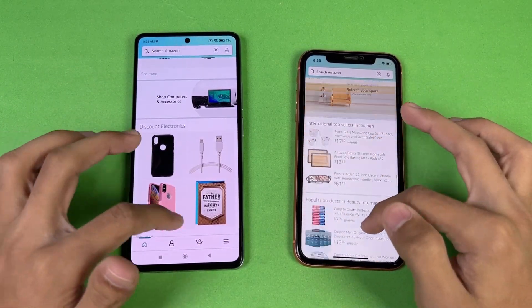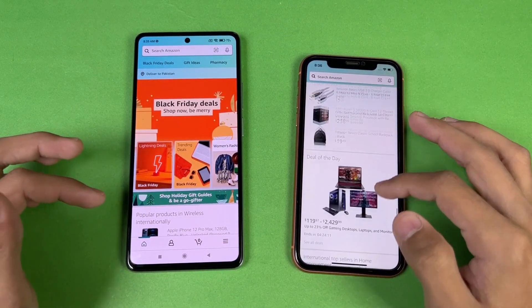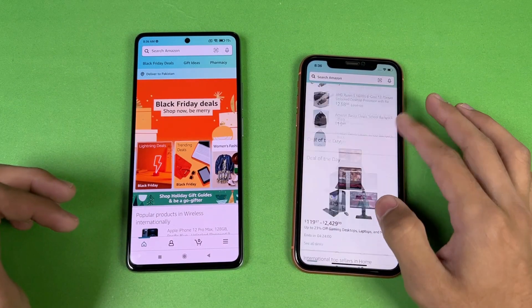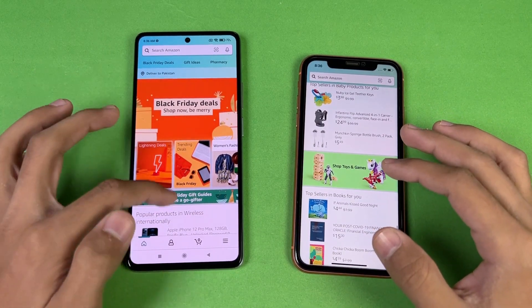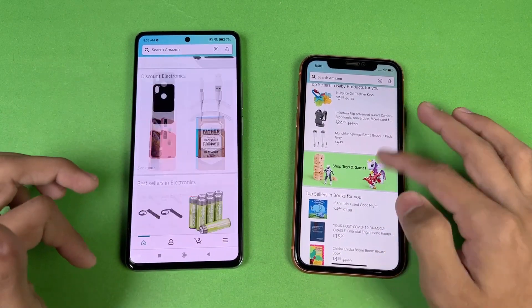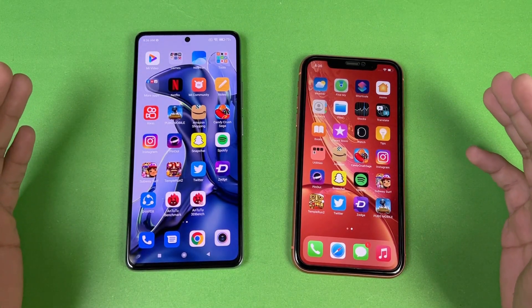Scrolling on Amazon is noticeably smoother on the Xiaomi 11T thanks to the 120Hz refresh rate. The iPhone XR's 60Hz makes scrolling look slower by comparison, though the iPhone still looks good.